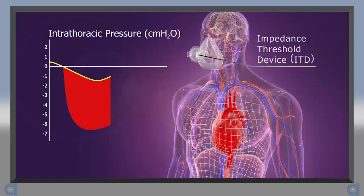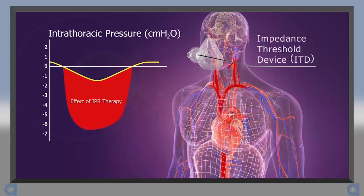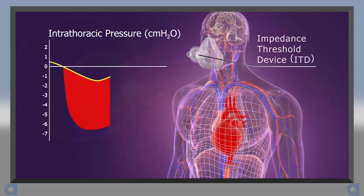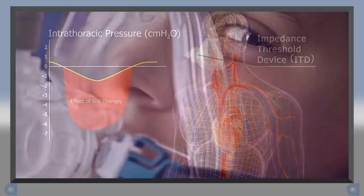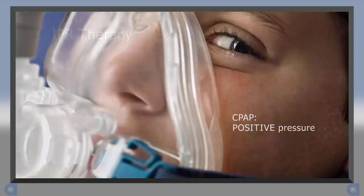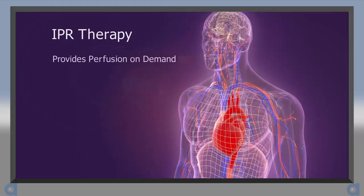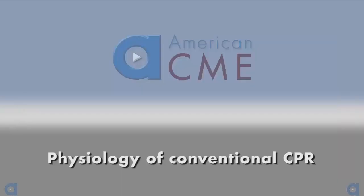Intrathoracic pressure regulation, or IPR therapy, is used to enhance negative intrathoracic pressure to help the body help itself in states of shock. Studies show that IPR therapy does this by providing a slight amount of therapeutic resistance to the influx of air. This enhanced vacuum pulls more blood back to the chest and heart, increasing preload and cardiac output. It also lowers ICP, making it easier to circulate blood to the brain. Think of IPR therapy as the opposite of CPAP, which delivers positive pressures to patients with congestive heart failure in order to drive fluid out of the lungs and lower blood pressure. In summary, IPR therapy provides an innovative way for the body to leverage its own natural physiology in order to provide perfusion on demand in states of shock and cardiac arrest.